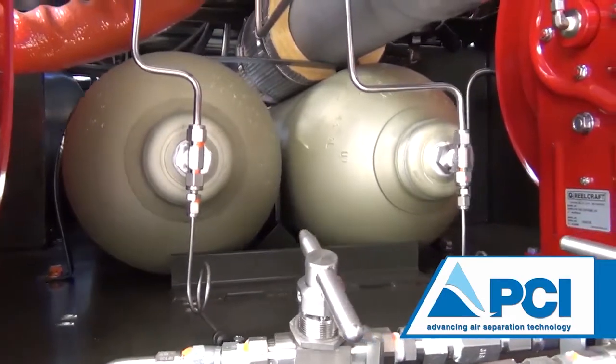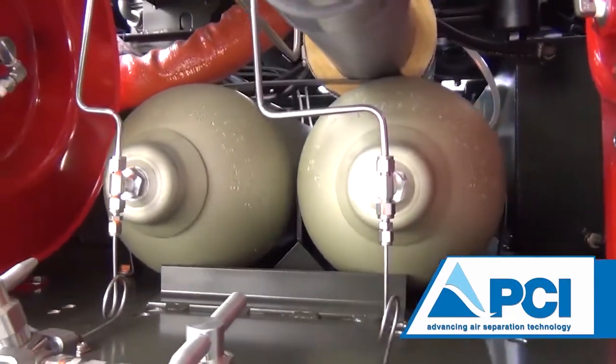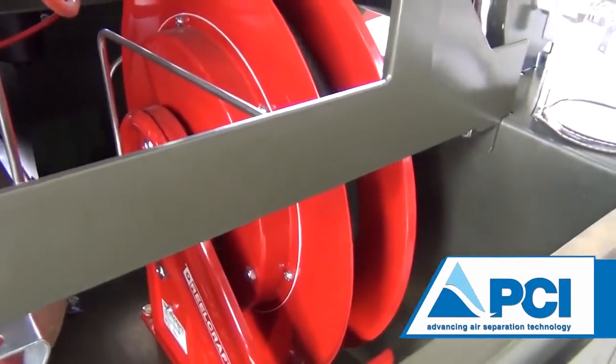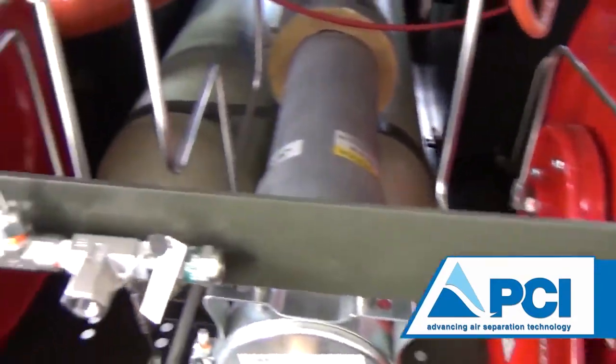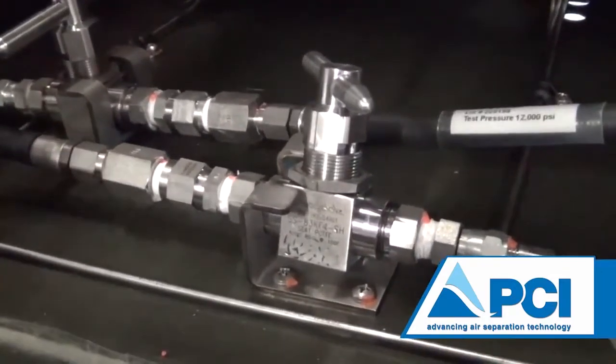Another convenient feature built into the self-generating nitrogen servicing cart is the onboard storage cylinders that provide high-pressure nitrogen for use at any time. Located just below the operator's panel are two retractable reels that provide low and high-pressure nitrogen as needed. To ensure a contamination-free system, the hoses have a check valve at the service end to prevent any back-flow pressure from entering the system.